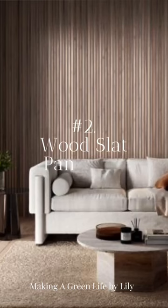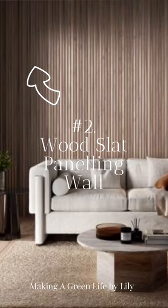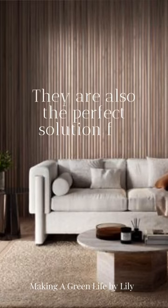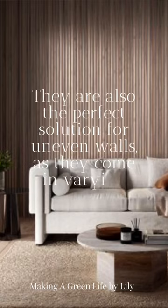Second idea is Wood Slat Panelling Wall. Wood Slat Panelling is an attractive way to add a wall of warmth and an earthy, natural touch to your living room. They are also a great way of adding heat insulation to a room, and the perfect solution for uneven walls, as they come in varying lengths.